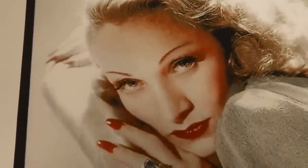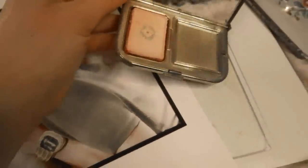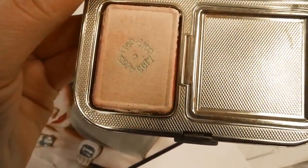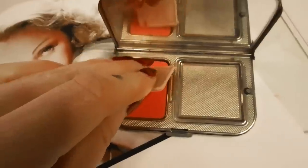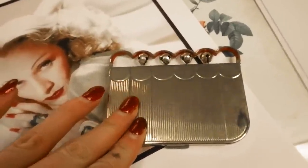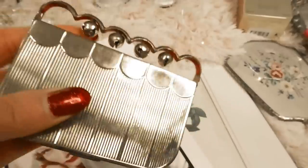It was very interesting researching Marlene — I found some items at auction that she owned, and then I looked to see if some of those items were also available on eBay. I randomly found this Cody Sleigh Bells compact. Marlene owned this exact same Cody compact — it's a really interesting compact because it is from the early 1940s and it's a gold-tone brass compact.